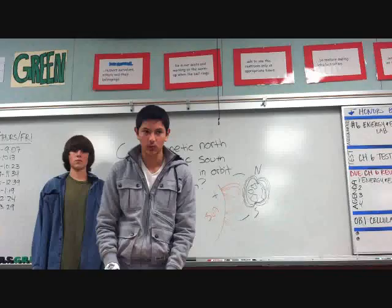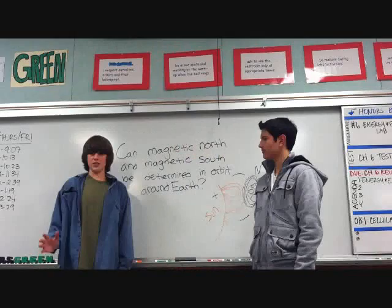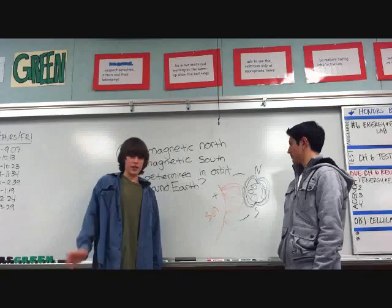Our proposed experiment is to bring a needle and a variable electromagnet, and charge the needle. The reason we need a variable electromagnet is to increase the amount of magnetic energy in the needle. There are three possible outcomes: the needle will react with either the Earth's magnetic fields, the Sun's magnetic fields, or neither. By slowly increasing the amount of energy in the needle, we can eliminate the possibility that it will react with neither magnetic fields.